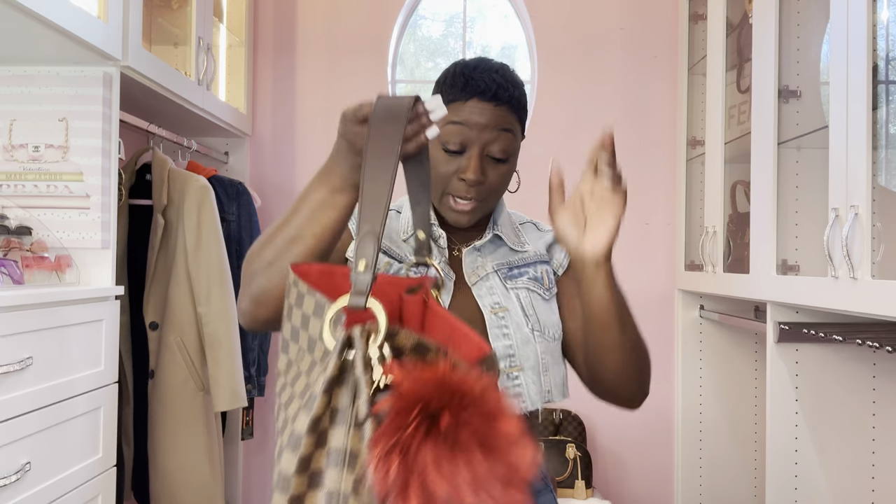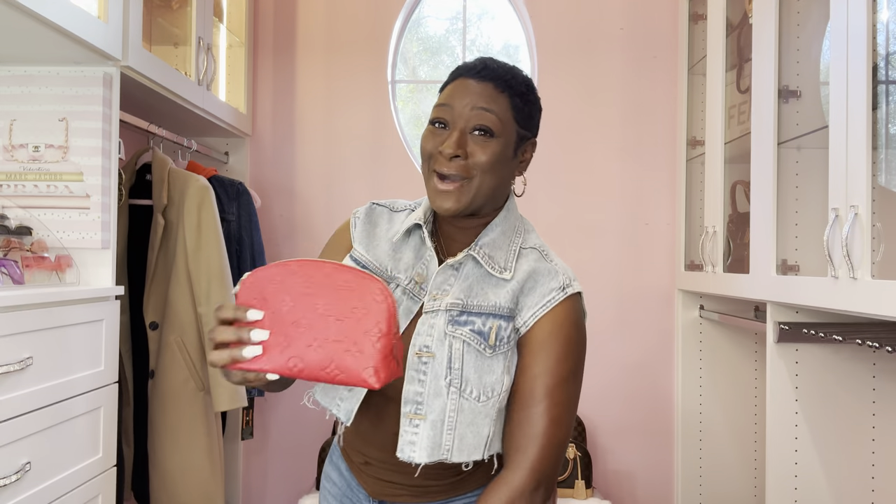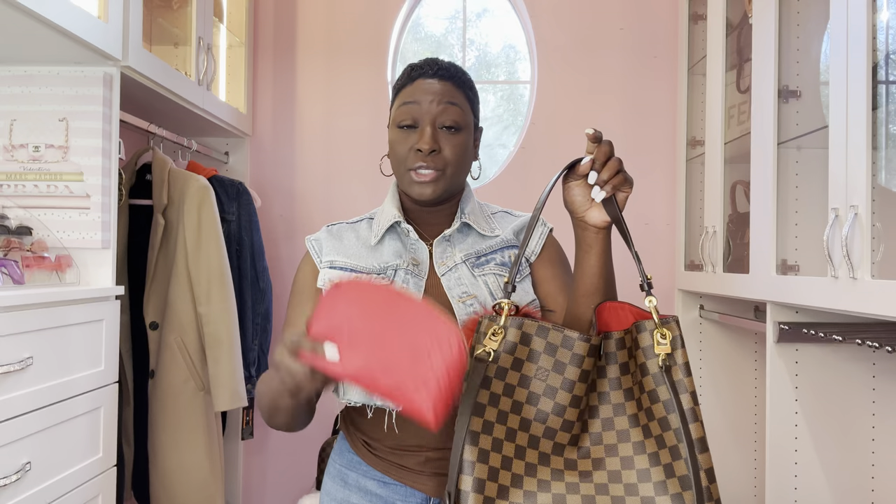You know how we feel about red - this is scarlet red. I'm not going to put makeup in this because I don't want to damage it, but you can most definitely use it to hold lip gloss and hand sanitizer. I prefer red with Damier Ebene over rose Ballerine pink, but for Damier Azur I want the rose Ballerine pink interior.